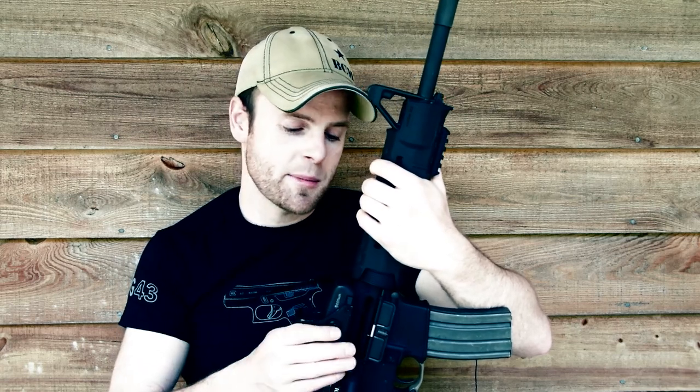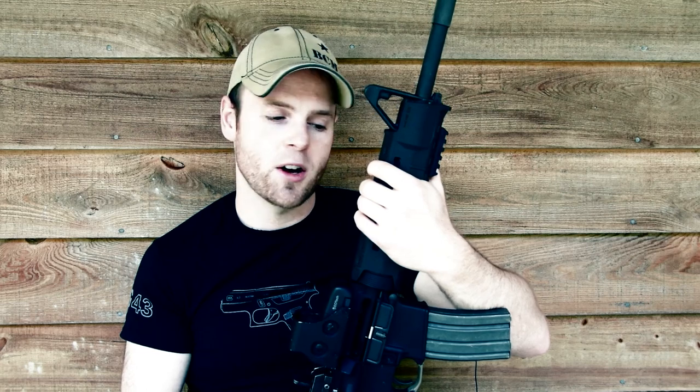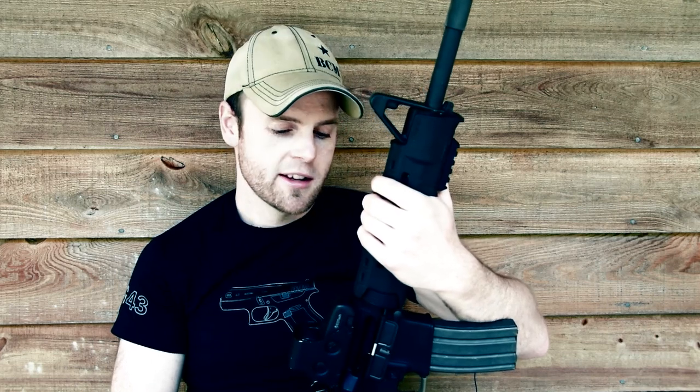Well, thanks guys. Send me pictures of what you have for your get-out-of-dodge rifle, your ultimate bug-out slash shit-hits-the-fan rifle, or do a video response or whatever. Just want to see what you guys have going on — we can compare and contrast. Pretty badass. Thanks guys.